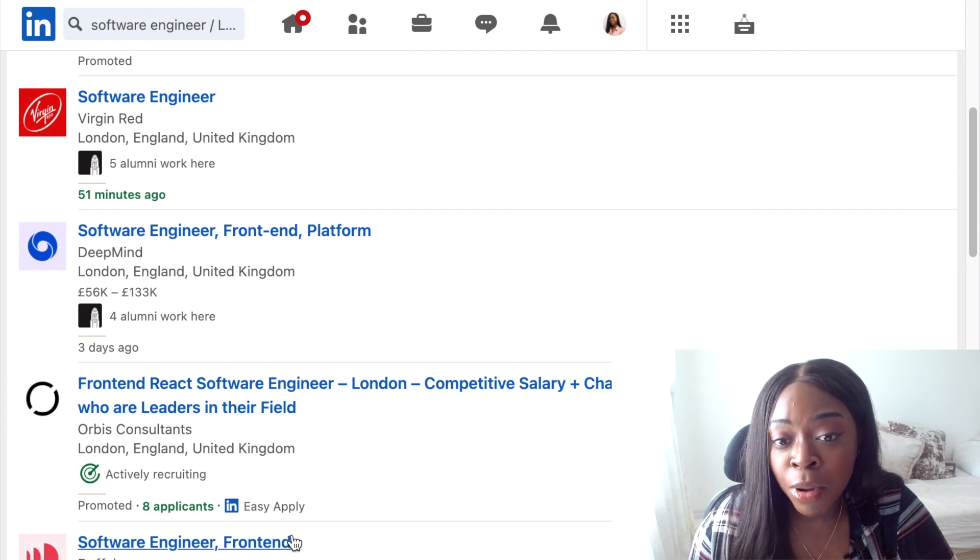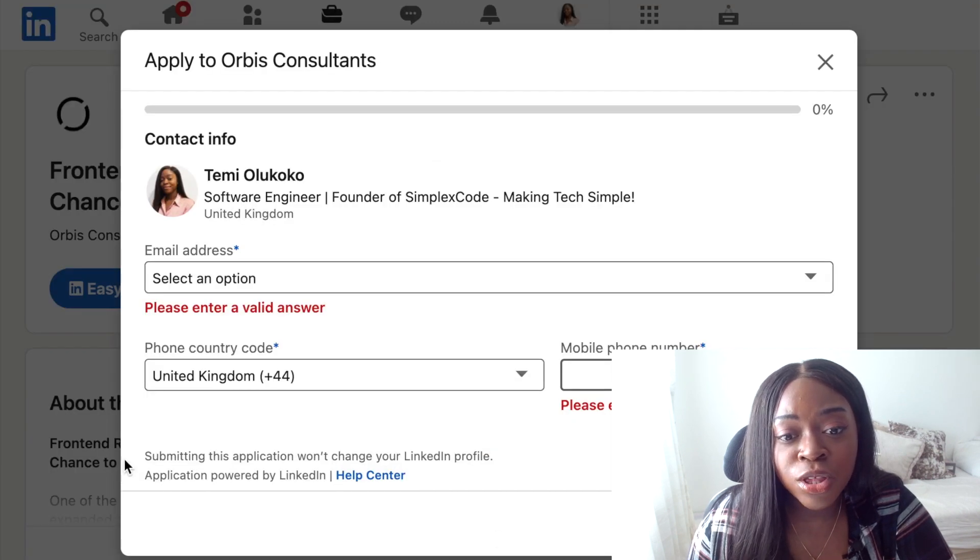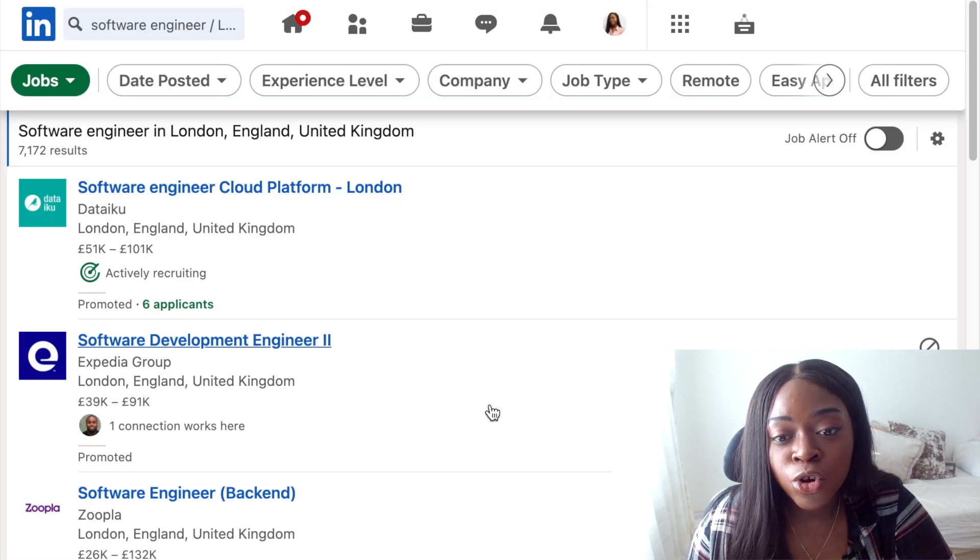So you can click on the easy apply button, put in your email, phone number and attach your CV and then just click here to apply for the job. I also like how you can filter your job search here on the LinkedIn job board.